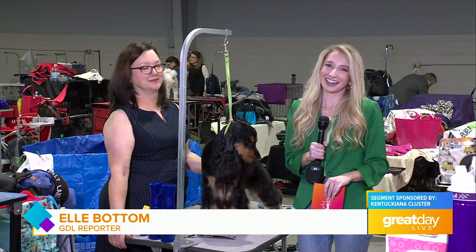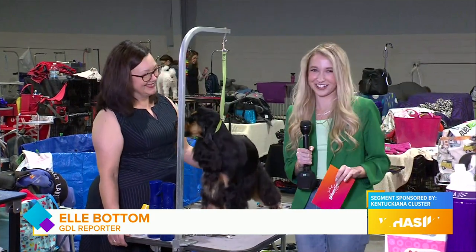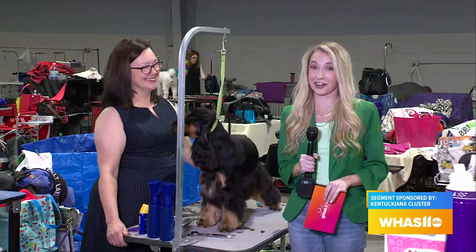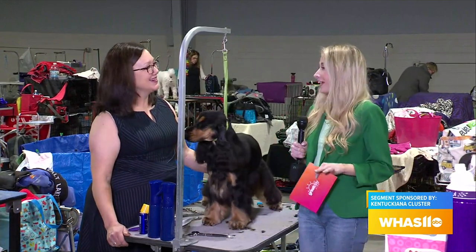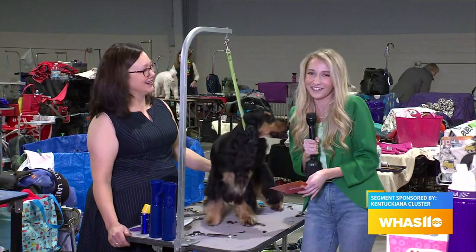We head back out to the Expo Center one last time as Elle has been checking out the Kentuckiana Cluster's All-Breed Dog Show. Hey there, Elle. Hey Claudia. I've been having oh so much fun out here at the dog show. This is my very first time I've been out here. I'm thinking I'm going to have to come back every single year, just like Melinda has with her dog Wiggles.